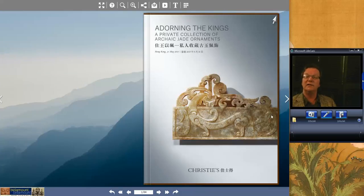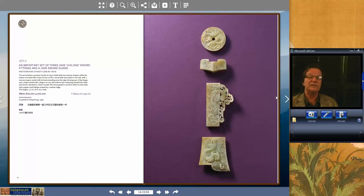Moving along to the Jades — the last catalog. This was one of the great successes: 100% of lots sold. It was a private collection of Han jade ornaments — sword guards, necklaces, and all that. The cover lot, lot 2711, was a suite of Chilong sword guides and fittings. Beautiful, elegant quality. It brought $1,091,000. It's the Western Han dynasty. What's interesting is that a few years ago these pieces weren't that popular — Qing Jades were all the rage — but now these seem to be getting more and more interest. This consignor had built up a fabulous collection.